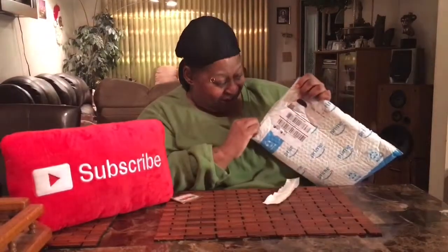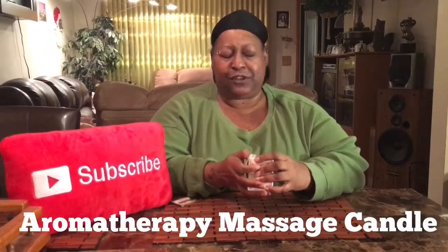And I got a package. This I've been wanting to show y'all. This is finally here. This is a candle, and it's not like any other candle. You know I have the unique things. And this is a unique candle.